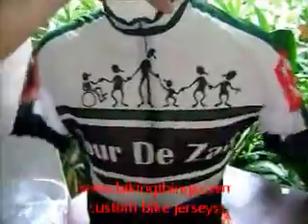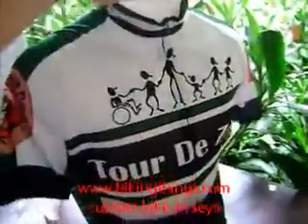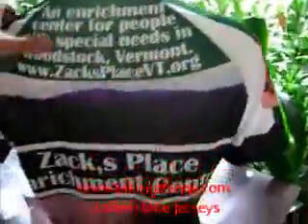Here's a custom bike jersey made for Tour de Sac. It's got different sponsors on the sleeves, front, back, armway, and the back pockets, and the side panels.